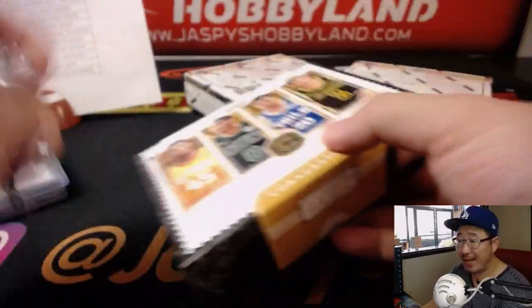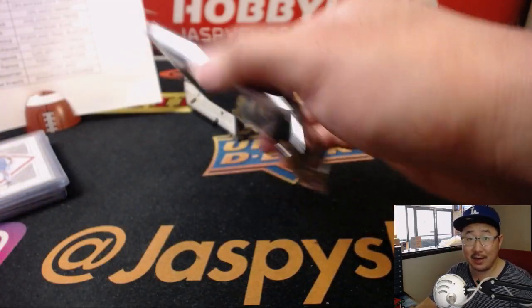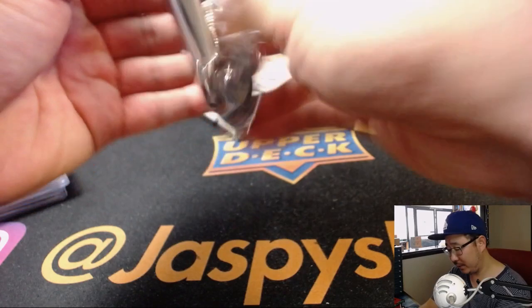Next box. We've got random team breaks of this in the store, folks. So give that random break a shot at JaspiesHobbyLand.com — half case random. You can get the big teams for a little price.